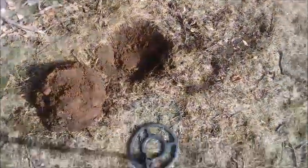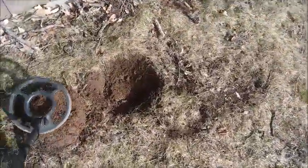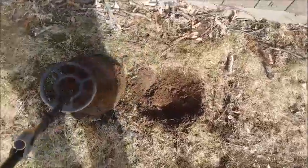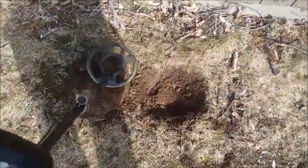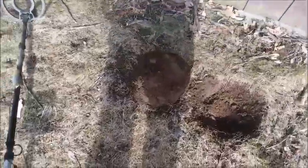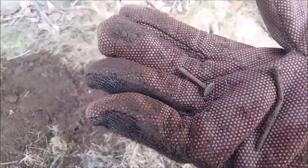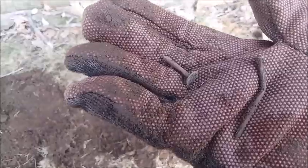We dug up another plug and I was getting a penny, copper penny, nickel, or dime signal, and it is in the plug. About three inches into that plug, so pretty close to the surface. Well that hole wasn't so good - it was just a couple nails. Excuse me for sniffling. I've been doing it for a week and now I'm starting to feel not too hot. But let's keep on going to the next dig.